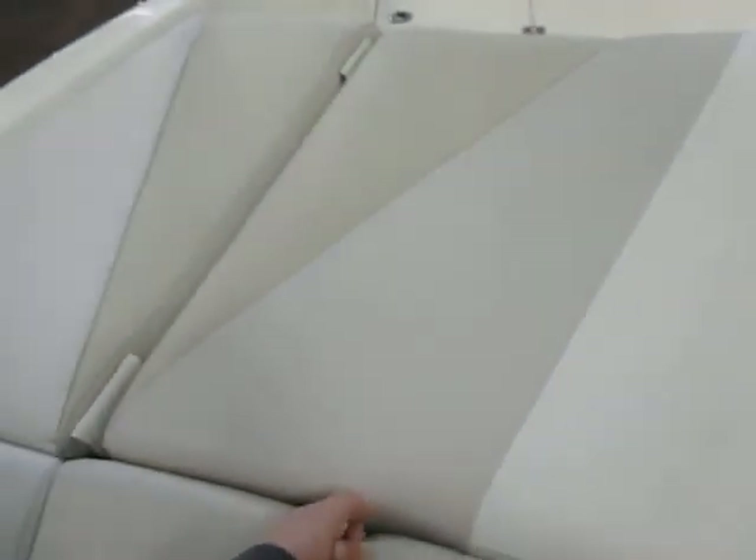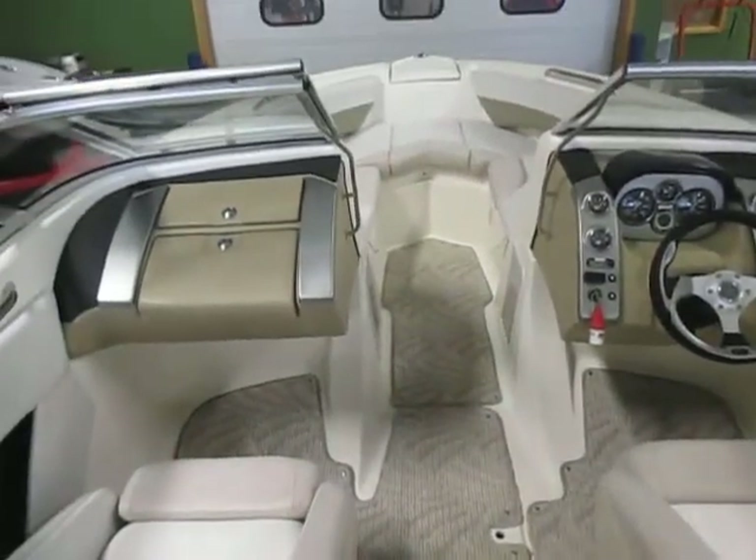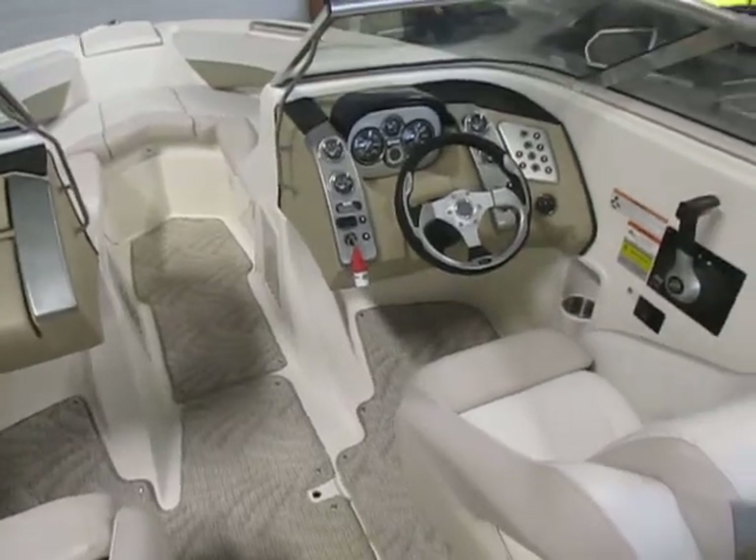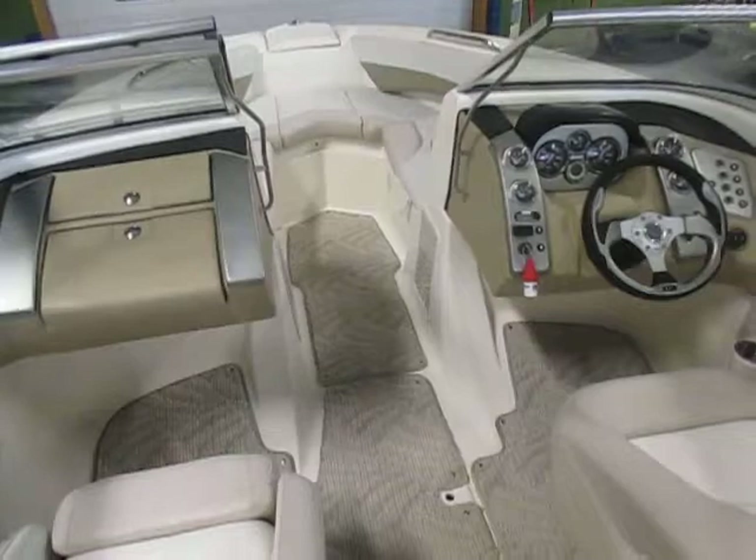Padded sun deck, engine compartment, storage, and mid bridge. Again, this is a 2007 Larson LXI 228 bow rider with a 5.0 liter Merc Cruiser MPI with 260 horsepower.